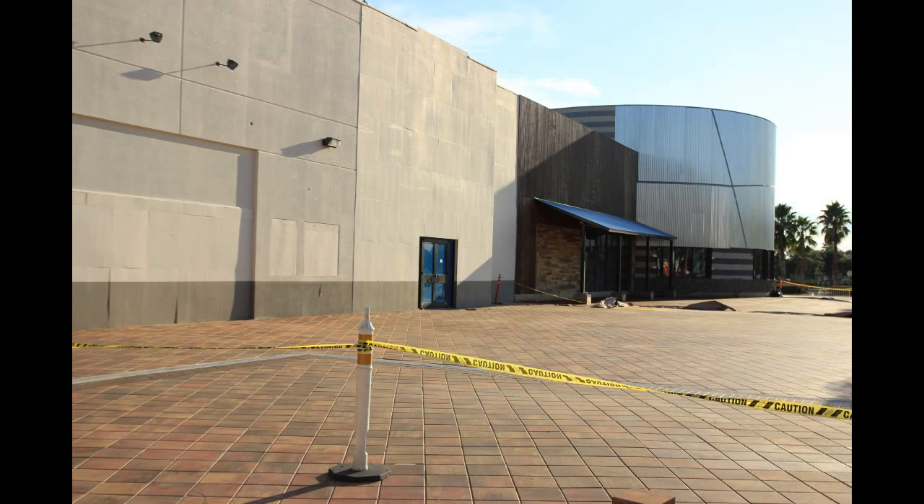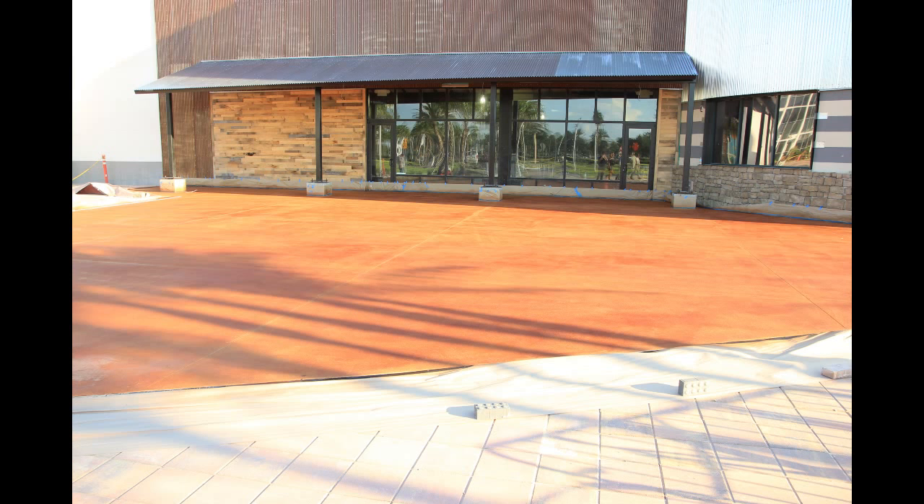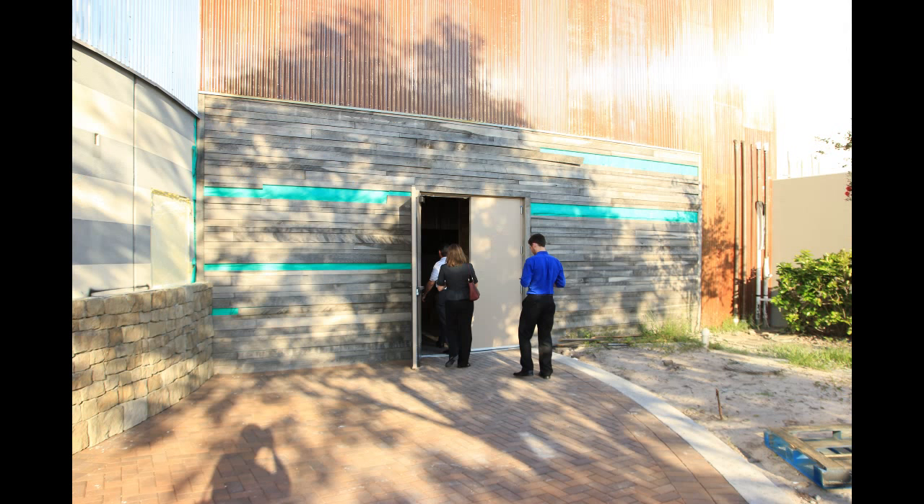We're heading outside, navigating around wet pavement, to check out Toby Keith's 'I Love This Bar and Grill' — one of the more high-profile bars and restaurants coming to Artigan Marketplace. This is the patio they have set up out here, which is going to hold about 32 to 36 tables.